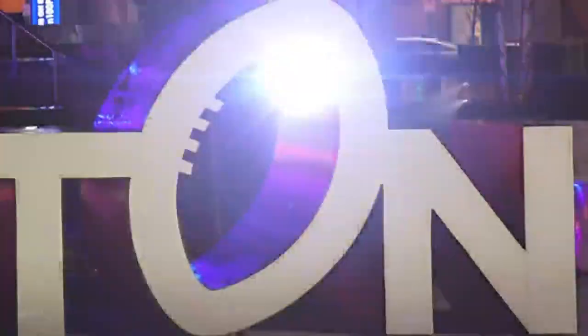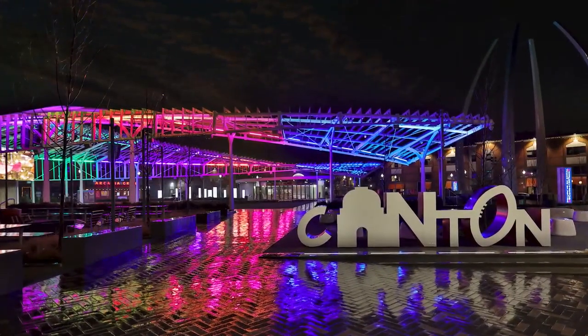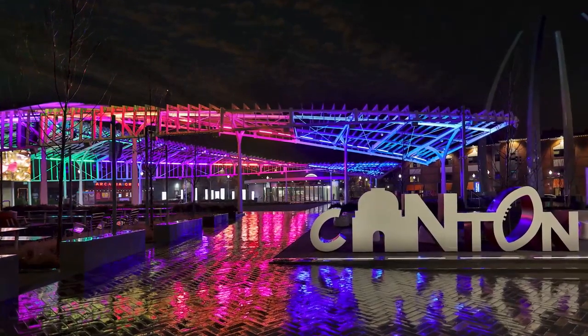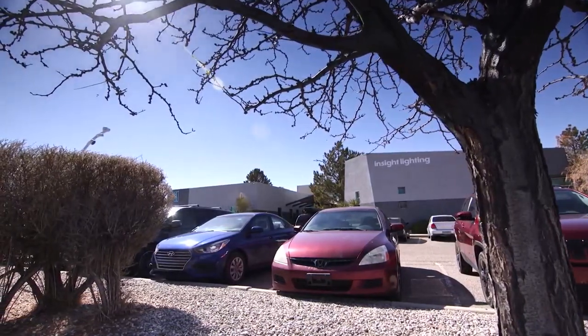More than 10 million fans from all 50 states and more than 70 countries have walked the halls of what is affectionately known as football heaven. The dazzling rainbow of light that illuminates Centennial Plaza and the Pro Football Hall of Fame in Canton, Ohio, was manufactured here in this humble industrial complex just north of Rio Rancho.